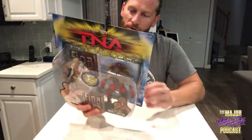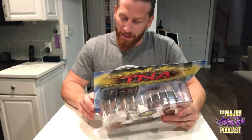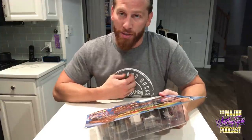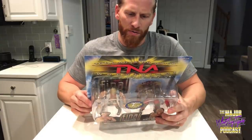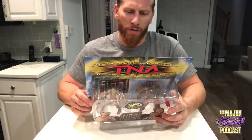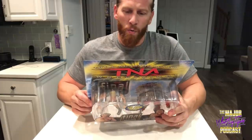Pretty cool packaging. This is a Final Resolution two-pack. In the set there's also AJ Styles and Samoa Joe from Sacrifice, Jeff Hardy and Abyss from Destination X — I'm looking for that two-pack, needs to be the corrected version where Abyss's shirt is closed. These are depicting actual matches that happened.